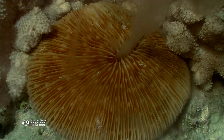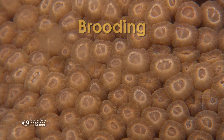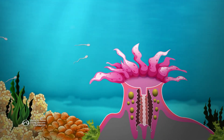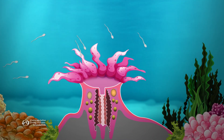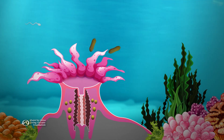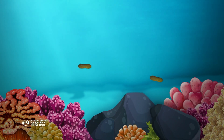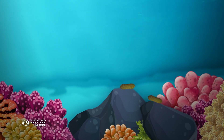In another kind of sexual reproduction called brooding, male corals release sperm into the water. The sperm can be taken in by female corals, which contain eggs. Fertilization occurs inside the female. The planulae exit through the coral's mouth when they're mature, so they can settle sooner. With less distance to travel, planulae created by brooding are less likely to be eaten.